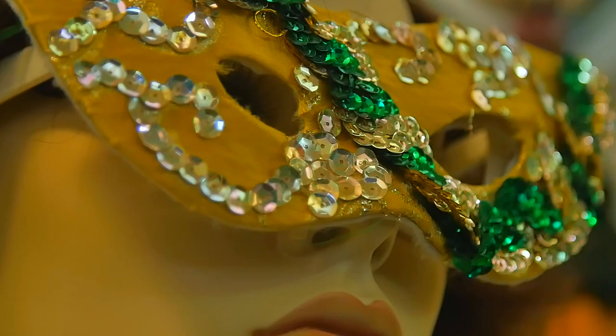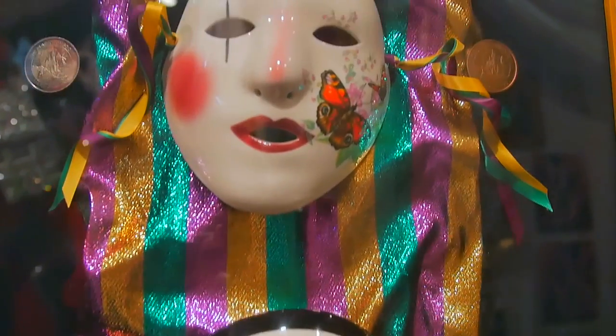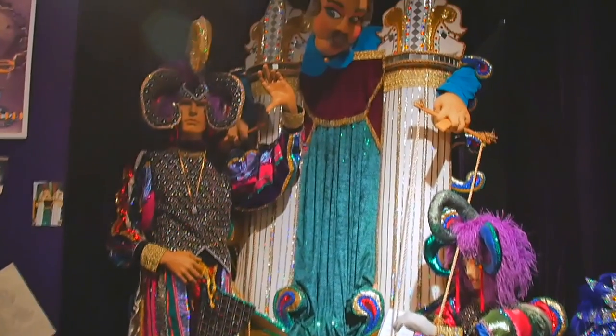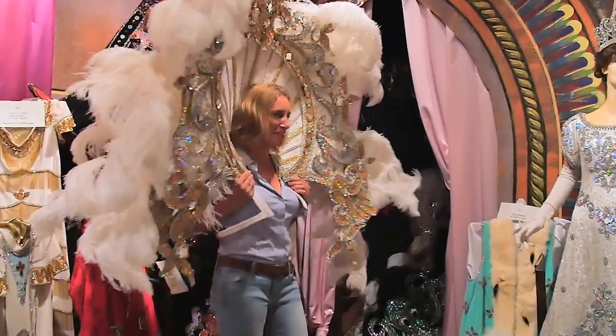Mardi Gras is one of the biggest events in Louisiana, but it's here in Lake Charles that you'll find the Mardi Gras Museum of Imperial Calcasieu, which boasts the largest collection of Mardi Gras costumes in the world. The costumes are dramatic visions with themed designs, colours and details that are both intricate and stunning.